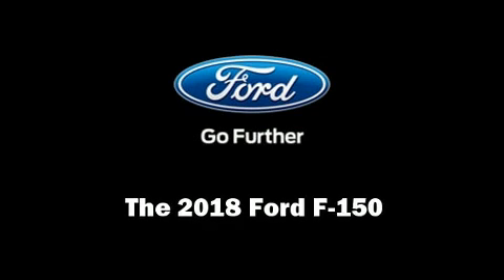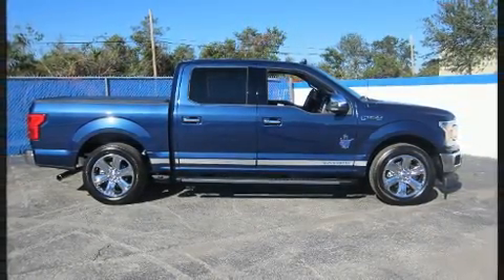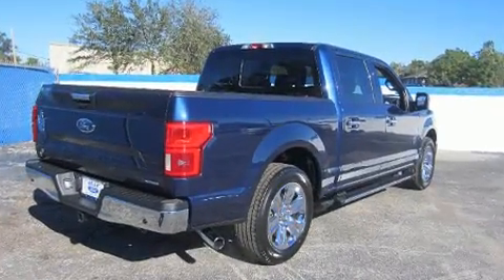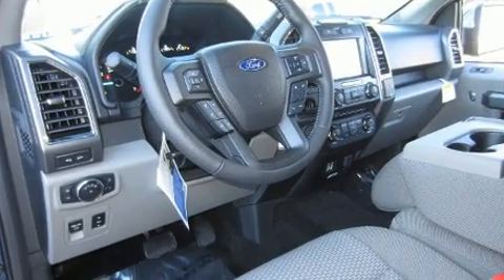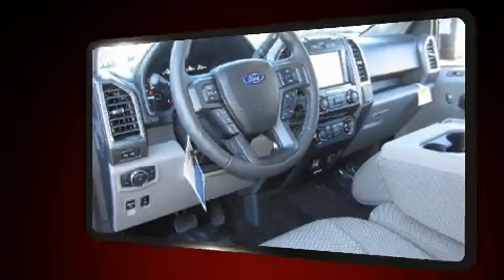Sensibility and practicality define the 2018 Ford F-150. Top features include a split folding rear seat, adjustable headrests in all seating positions, a rear step bumper, automatic dimming door mirrors, front fog lights, adjustable pedals, and much more.